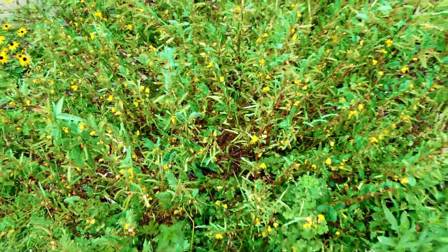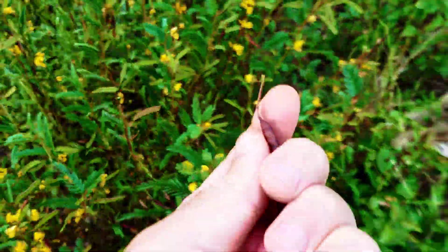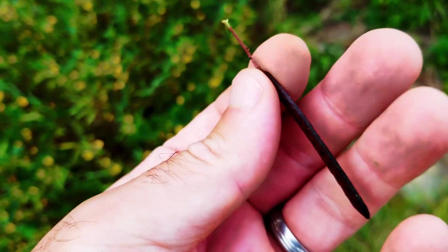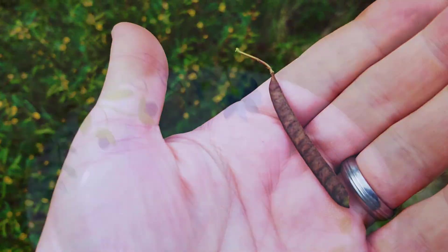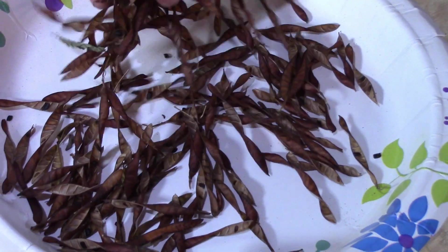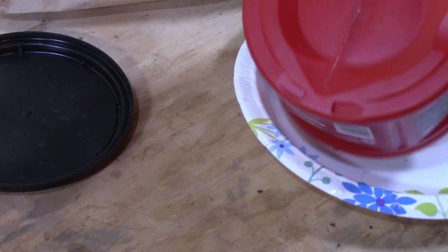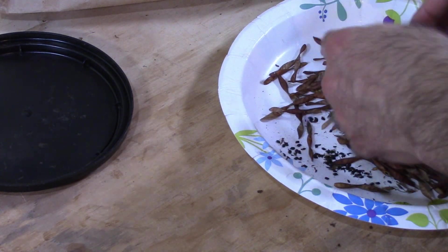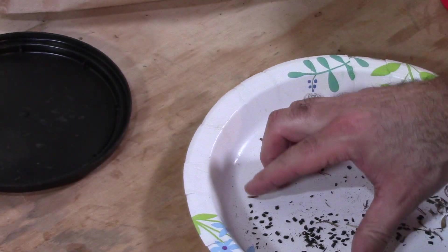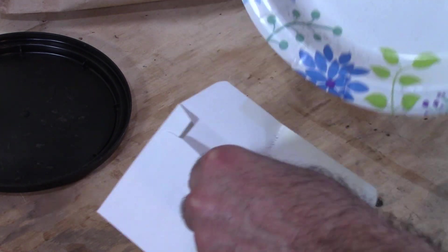To save seed from the partridge pea, it's really easy. Just gather up the pods when they're brown but before they open up, and put them in a brown bag. Store that bag out of the sun in a cool dry place for about a month to let the pods open naturally. Then dump the contents into a plastic container with a lid, shake them up to release any remaining seed, and then quickly and easily separate the seed from the now-empty pods. Store the seed in an envelope or container in a cool dry place.